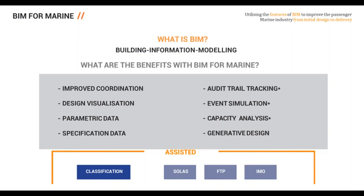BIM stands for Building Information Modeling. Its benefits for marine include improved coordination, a built-in visualization tool, a parametric method where 3D updates automatically flow to 2D, and the ability to place specification data into the BIM environment — a single source of data, much as John described. Third-party plugins or software that could talk to BIM include audit trail tracking, simulation, capacity analysis, and generative design, which in a marine context could be assisted by classification societies and aid compliance with SOLAS and IMO regulations.